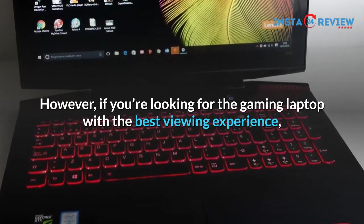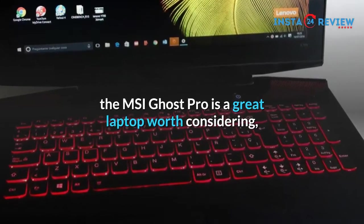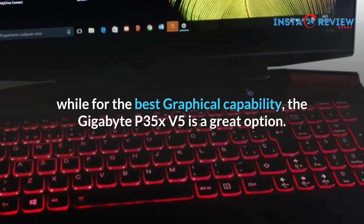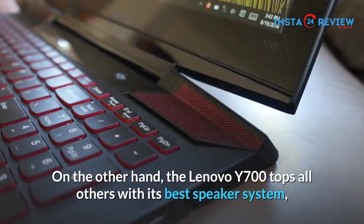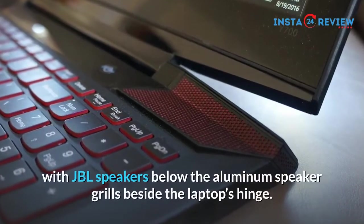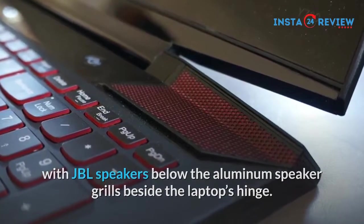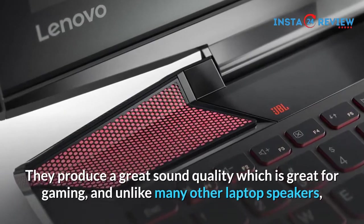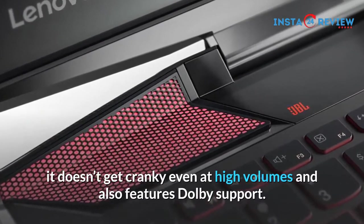However, if you're looking for the gaming laptop with the best viewing experience, the MSI Ghost Pro is a great laptop worth considering, while for the best graphical capability, the Gigabyte P35 XV5 is a great option. On the other hand, the Lenovo Y700 tops all others with its best speaker system, with JBL speakers below the aluminum speaker grills beside the laptop's hinge. They produce a great sound quality which is great for gaming, and unlike many other laptop speakers, it doesn't get cranky even at high volumes and also features Dolby support.